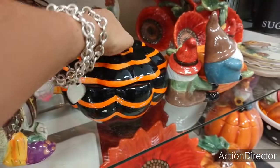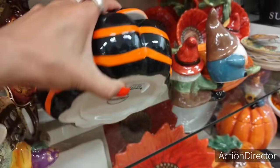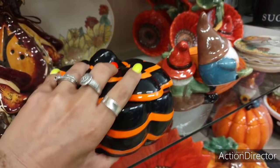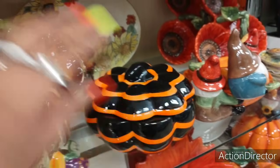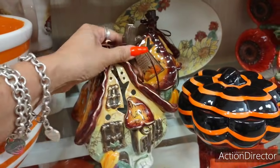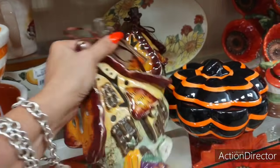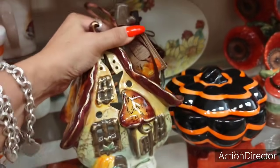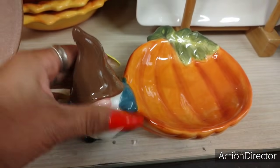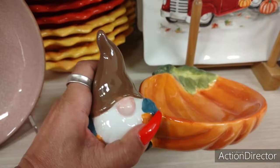This is a cool pumpkin canister — love the black and orange, $12.99. Look at how cool — this is the burning leaf. These colors, you guys — $14.99. And look at him, a little snack dish. Aren't you cute? $12.99.